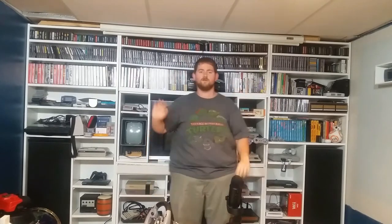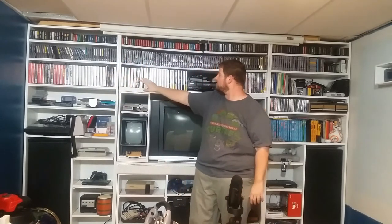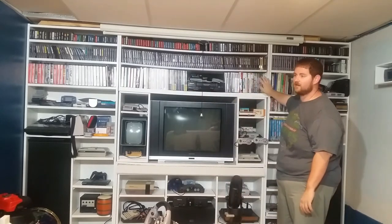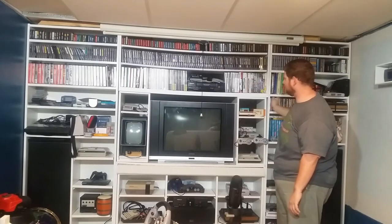Starting over here, we have ColecoVision transitioning into Intellivision, which transitions into Atari 2600. Then starting again on the right, we have Nintendo 64, Super Nintendo, original Nintendo all the way across. Then we have Sega Genesis and Master System games that are in the box, some Super Nintendo games that are in the box, Wii and GameCube games, Xbox and PlayStation games, more Nintendo 64, some boxed Intellivision, some DS games.